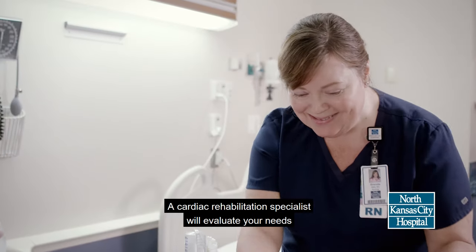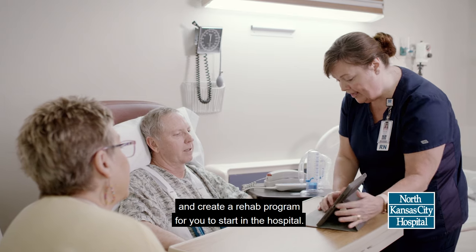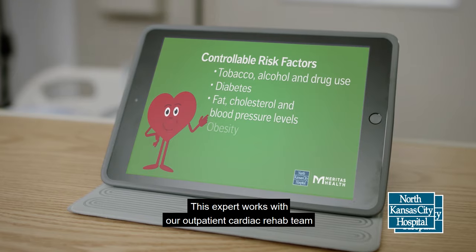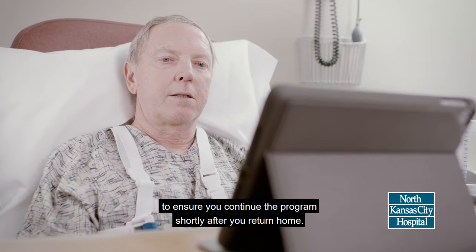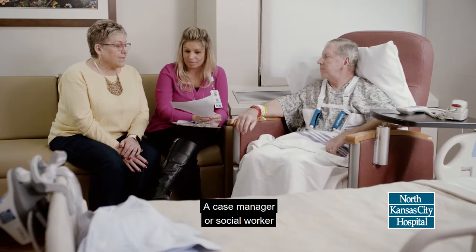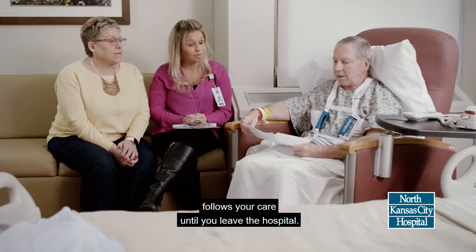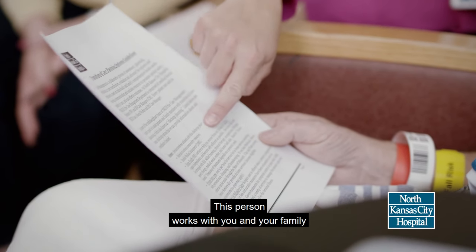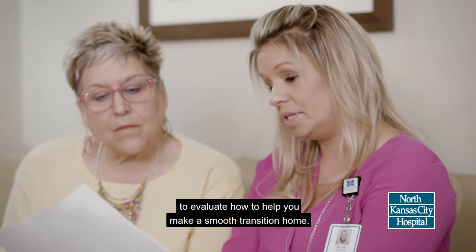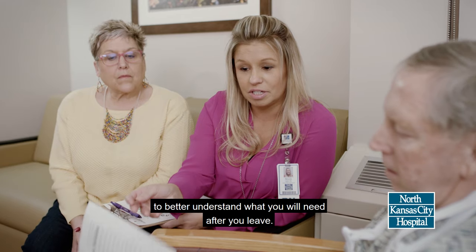A cardiac rehabilitation specialist will evaluate your needs and create a rehab program for you to start in the hospital. This expert works with our outpatient cardiac rehab team to ensure you continue the program shortly after you return home. A case manager or social worker follows your care until you leave the hospital. This person works with you and your family to evaluate how to help you make a smooth transition home. Your caregiver should be a part of these discussions to better understand what you will need after you leave.